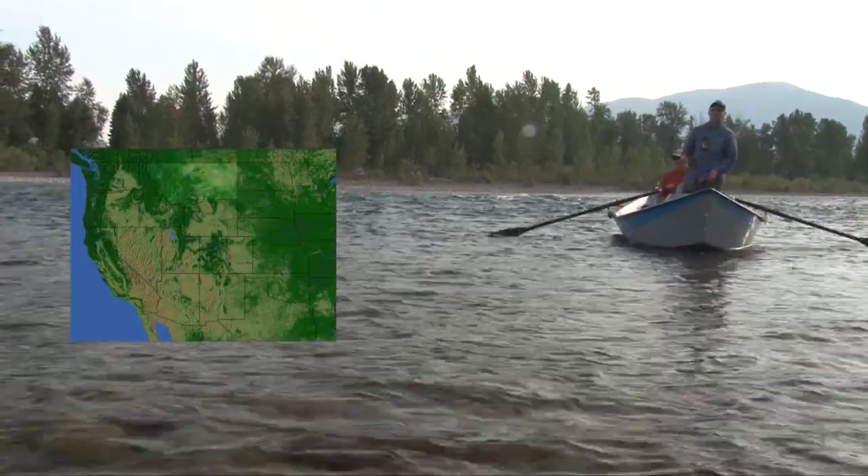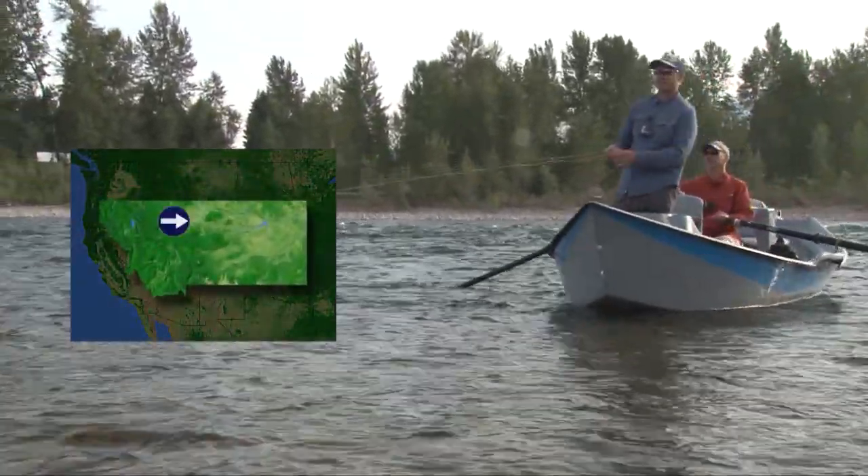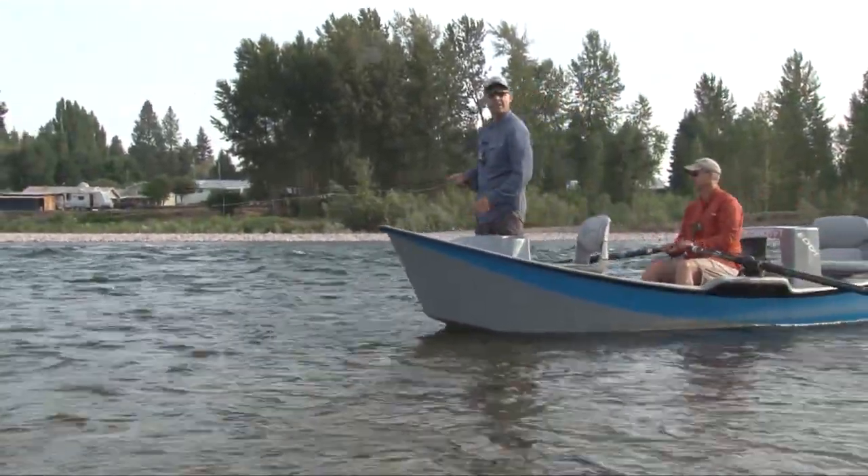Well ladies and gentlemen, we're here on the Flathead River in Montana. We're expecting a great day of fishing, going after some cutthroat. Stay tuned, I think it'll be a great show.